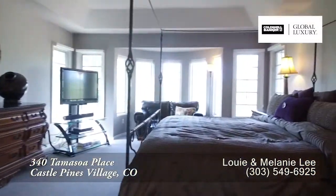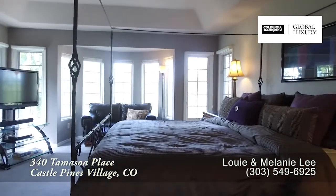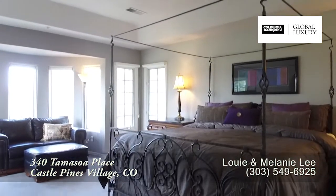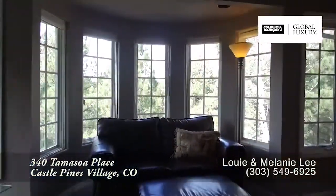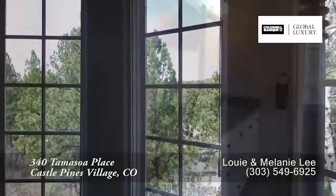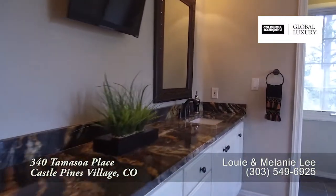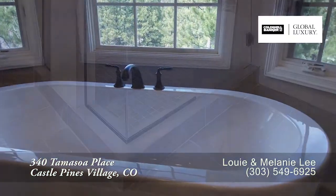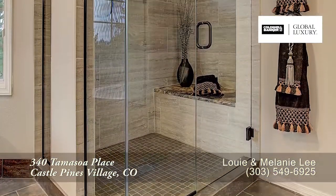Next, let's head upstairs to the master suite. As you can see, it's quite spacious and boasts a tray ceiling. It features a bay window that looks out to the backyard and the views beyond. The newly renovated five-piece master bath features dual sinks, a freestanding soaking tub, and a glass-enclosed shower.